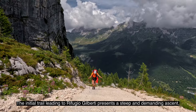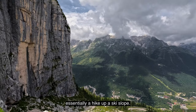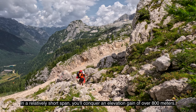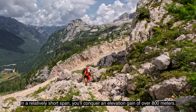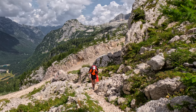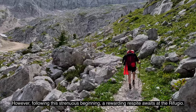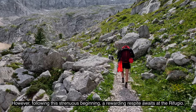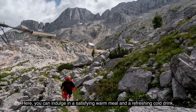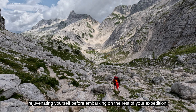The initial trail leading to Refugio Gilberti presents a steep and demanding ascent, essentially a hike up a ski slope. In a relatively short span, you'll conquer an elevation gain of over 800 meters. However, following this strenuous beginning, a rewarding respite awaits at the Refugio, where you can indulge in a satisfying warm meal and a refreshing cold drink, rejuvenating yourself before embarking on the rest of your expedition.